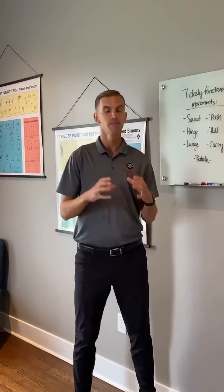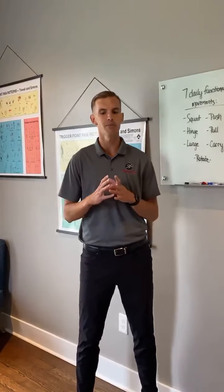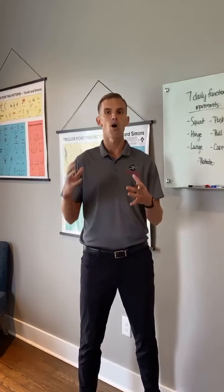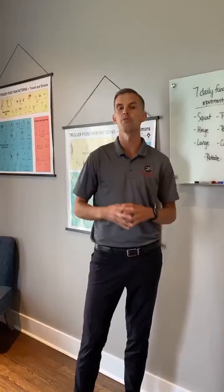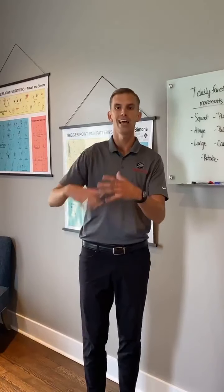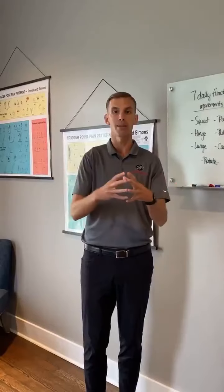We also covered the stability we need to protect those joints and utilize the bigger muscle groups. Today we're putting all of that together and going over seven key movements that you already do daily — or should be doing. Things like bending down to put on clothes or carrying groceries. When we do them correctly with proper stability and the breathing mechanism we talked about last week, we teach your brain that those movements are safe. Movement is medicine, and the common denominator of everything we do in here is movement.